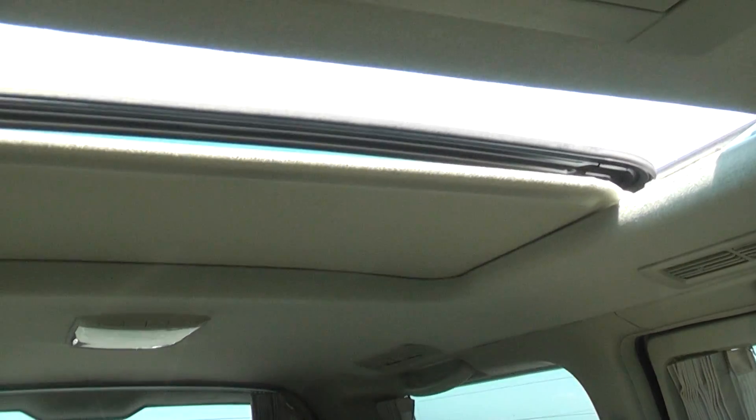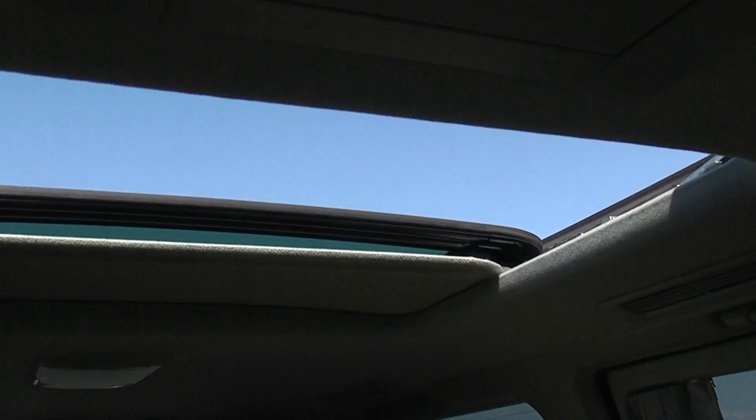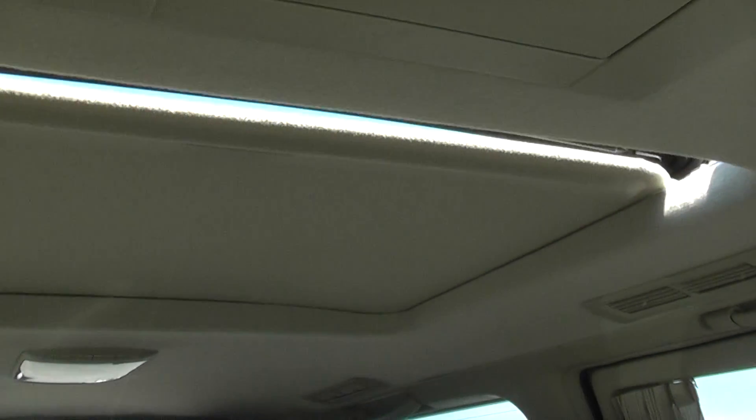Nice big sunroof in the back as well, all working correctly — as it should do, this car's in nice condition.